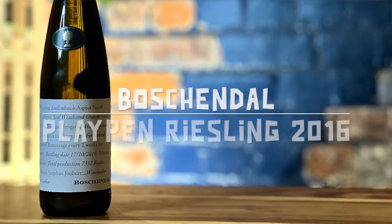Hello and welcome to another Handrink Solo Wine Info video. Today we are exploring the Boschendal Playpen Riesling 2016. Only about 7,000 bottles of this particular wine were made and it's not available for retail. Instead it was reserved to be sold through selected restaurants and wine bar clients. So I was very stoked to have gotten an allocation of this for the club.